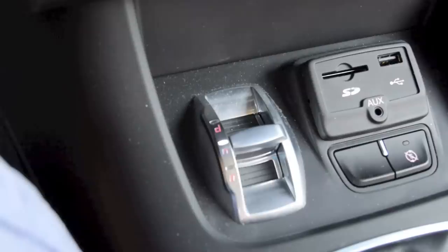Alfa Romeo has its DNA switch: D for Dynamic, N for Natural, and A for All Weather. I get the Dynamic and All Weather modes, but I have a problem with the Natural mode, which is supposed to be your everyday mode. Unfortunately it castrates the engine and takes away any fun from driving, so it's just better to put it in Dynamic and at least enjoy yourself.